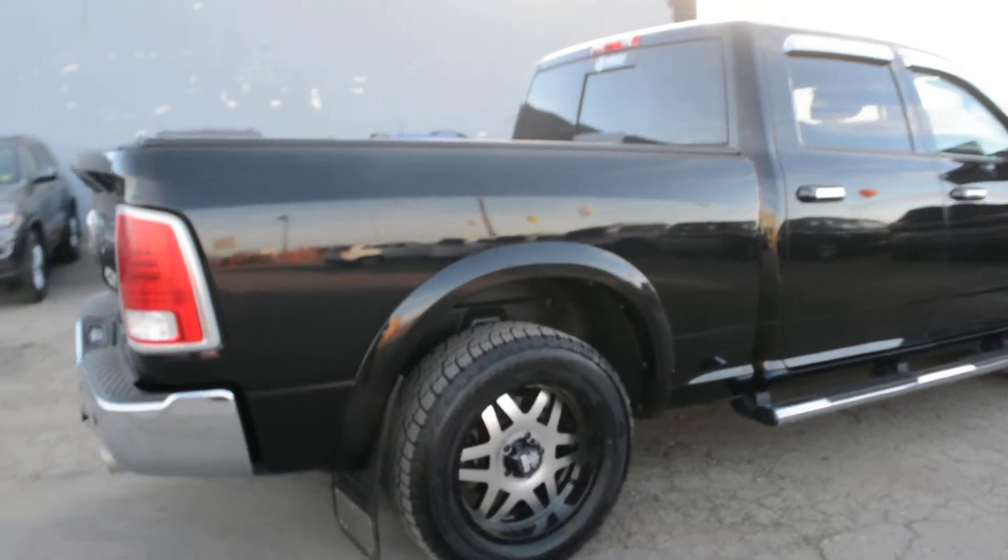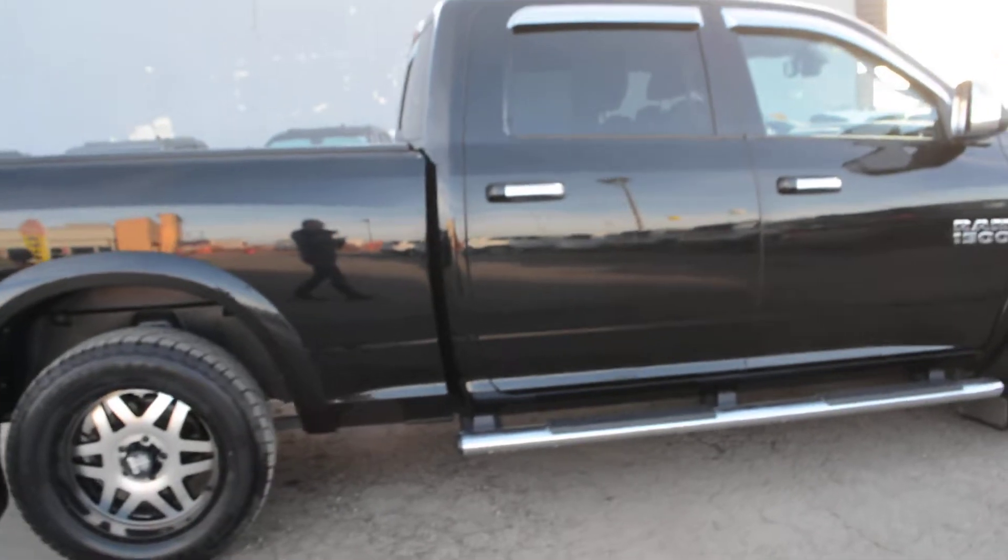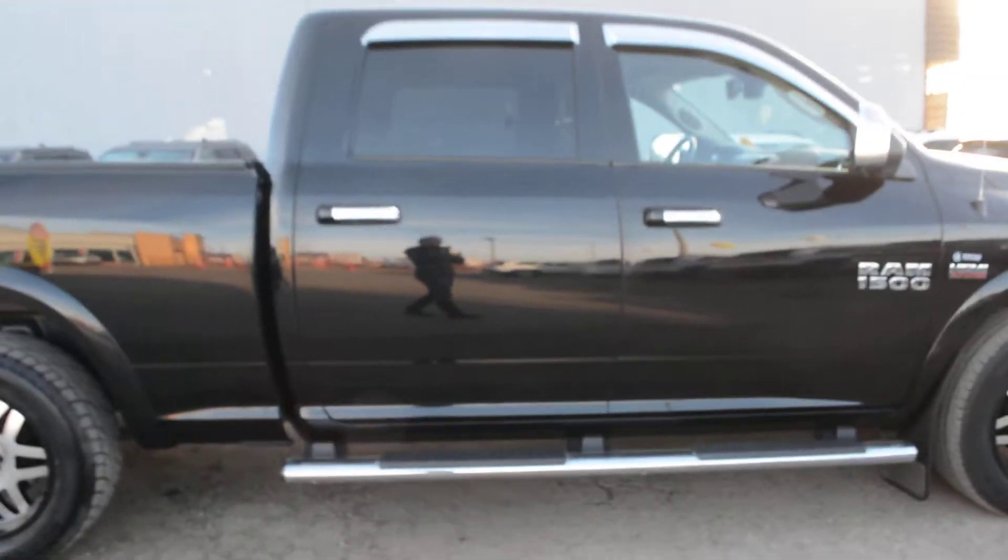Now the Ram 1500 truck is a very versatile vehicle — it's got great 4x4 capabilities, towing and hauling options, giving you a great all-rounded truck.